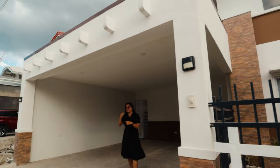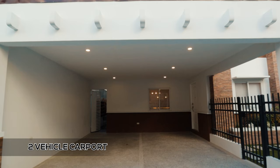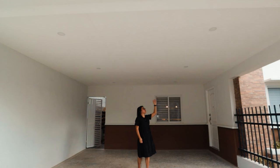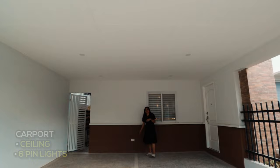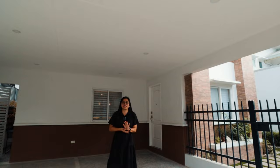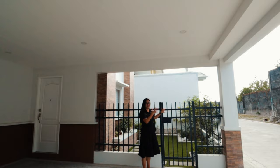There are two outdoor lamps on both posts. Moving forward to the carport, it is a two-vehicle covered carport that can fit a pickup, SUV, or MPV. It has a ceiling with six pin lights already installed, and two electrical outlets on the side. There is also a gate on the side to check later. The Melcon model unit is a single detached model, so you can walk around the entire property.